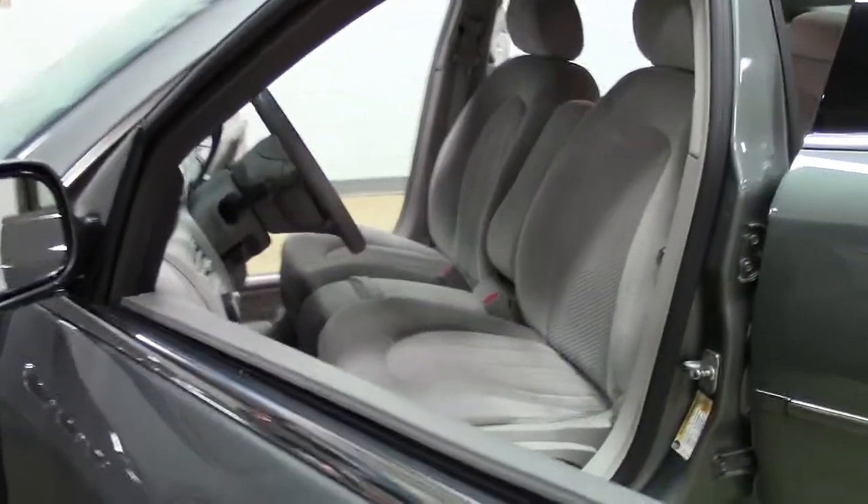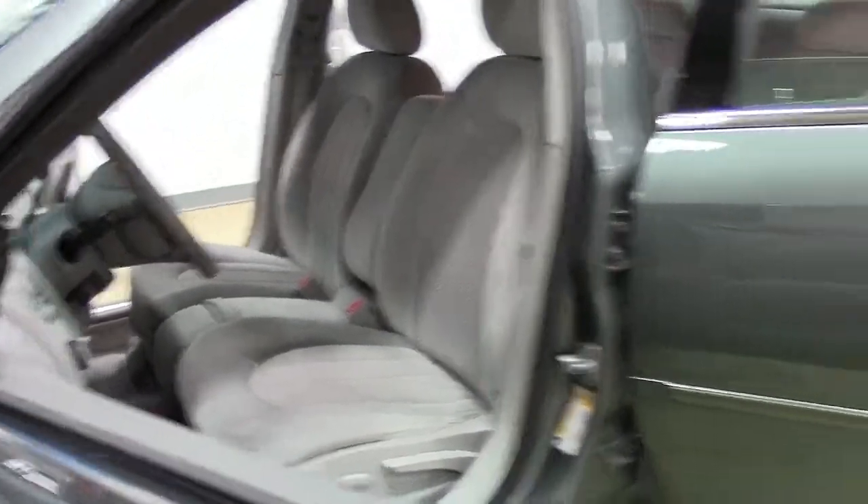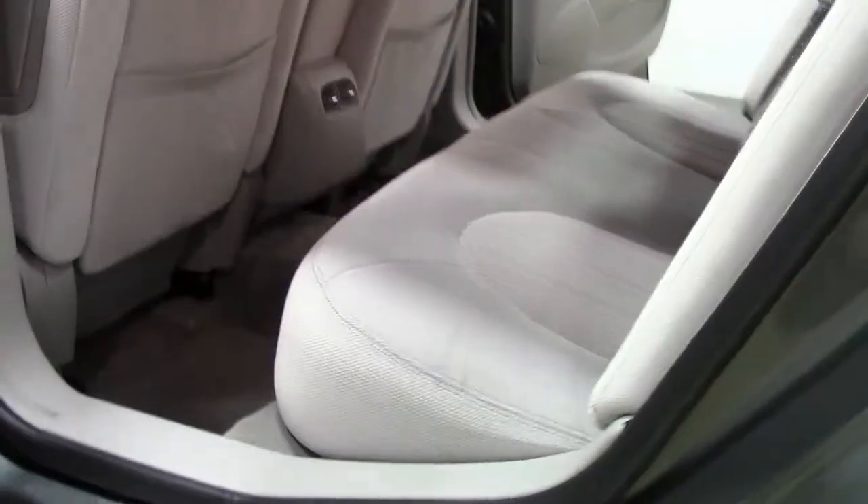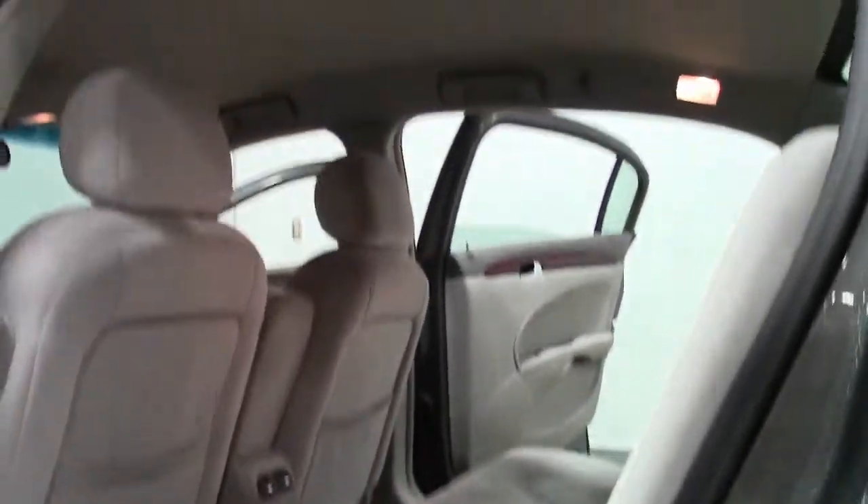The cabin features roomy seats and interior with subtle wood grain touches, and the trunk features generous cargo space for the luggage of up to five people, or plenty of room for shopping purchases when commuting around town.